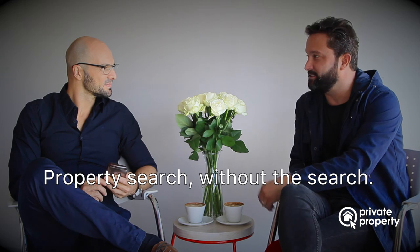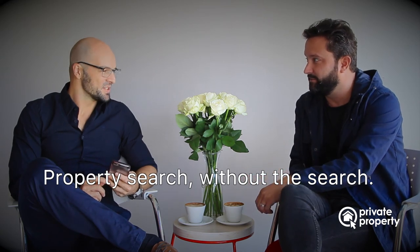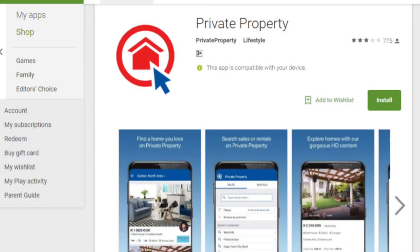That is absolutely brilliant. Is it available for download now? It is — it's available on Android in the Google Play Store and on Apple in the App Store. And if you want more information, check out our page on privateproperty.co.za. Thank you so much for talking to me, Marco, and we wish you all the best for this new app. Thanks, Mark. Thank you.